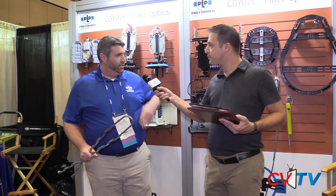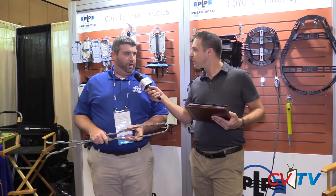We have many verticals. We're in the power utility market, the solar market, and we have drone inspection services. But we're here today talking about our communications division and our fiber optic solutions. We have aerial pull line hardware, cable storage solutions, and fiber optic closures. I'm going to pass to my friend Matt Becker, who's going to run you through our full complement of products.